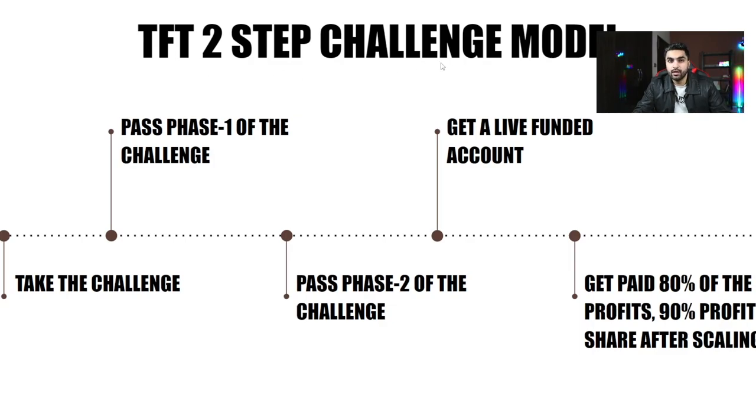With the Funded Trader two-step evaluation: take the challenge, pass Phase 1, receive new login credentials for Phase 2, pass Phase 2 by meeting the 5% profit target without violating risk parameters, then receive a live funded account. You are paid 80% of profits from the start, which can increase to 90% after scaling. Currently, I am receiving 90% profit share on all profits from my Funded Trader funded account.